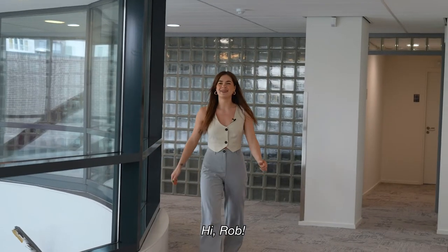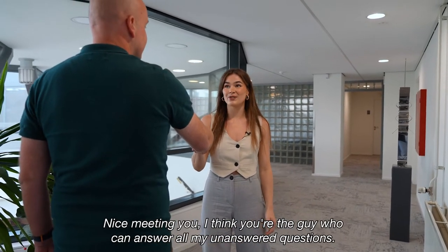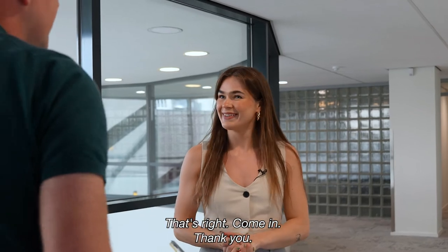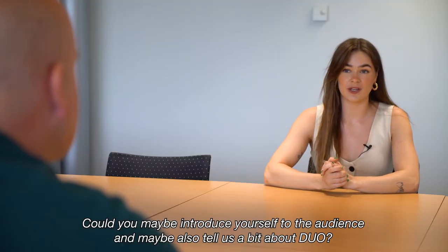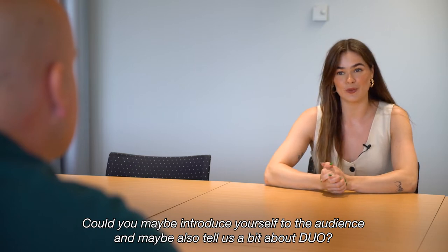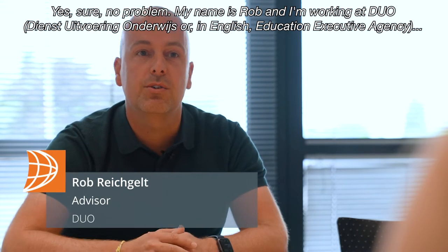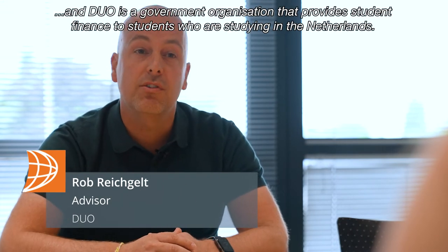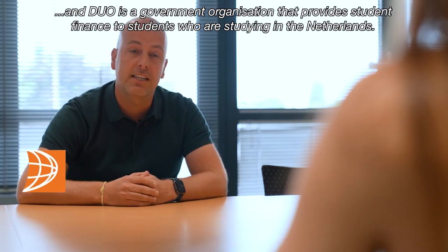Hi Rob. Hello, thank you so much for having me. Could you maybe introduce yourself to the audience and tell us a bit about DUO? My name is Rob and I'm working at DUO — Dienst Uitvoering Onderwijs. DUO is a government organization that provides student finance to students who are studying in the Netherlands.